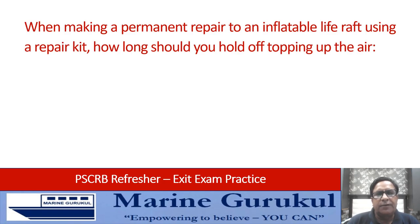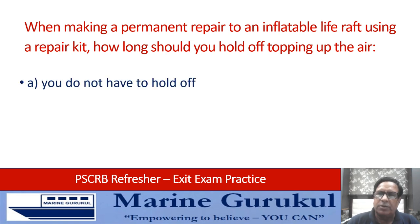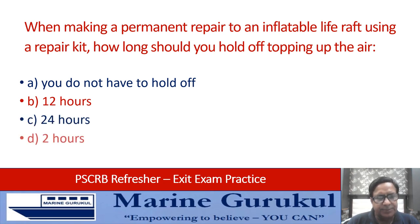When making a permanent repair on an inflatable life raft using a repair kit, how long should you hold off topping up the air? You do not have to hold off at all; for 12 hours; for 24 hours; or for 2 hours. The answer is C — you need to hold off for 24 hours.